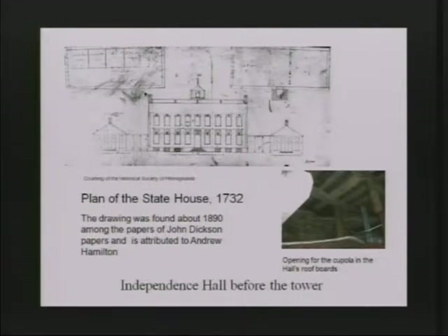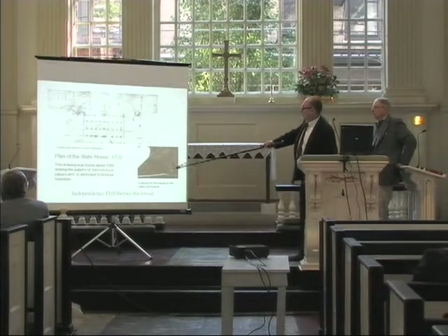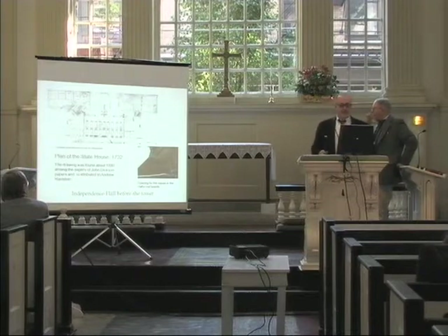The earliest known drawings that we have of Independence Hall are in John Dixon's papers and are attributed to Andrew Hamilton. If you go up in the attic, there is layering of structure, and right in here you can see the opening for the cupola that was originally on the roof.